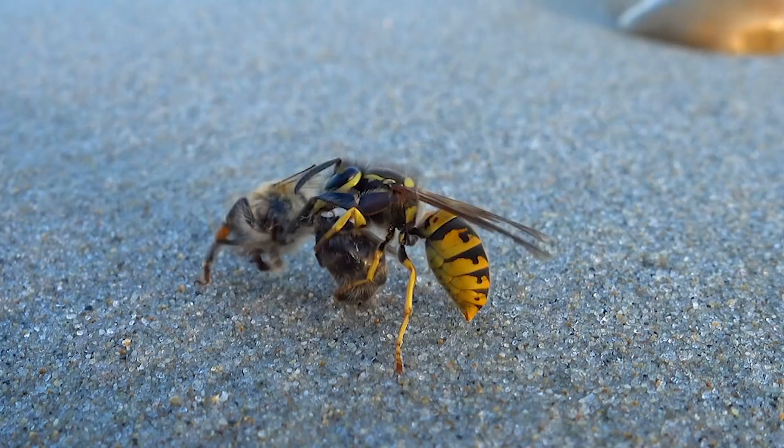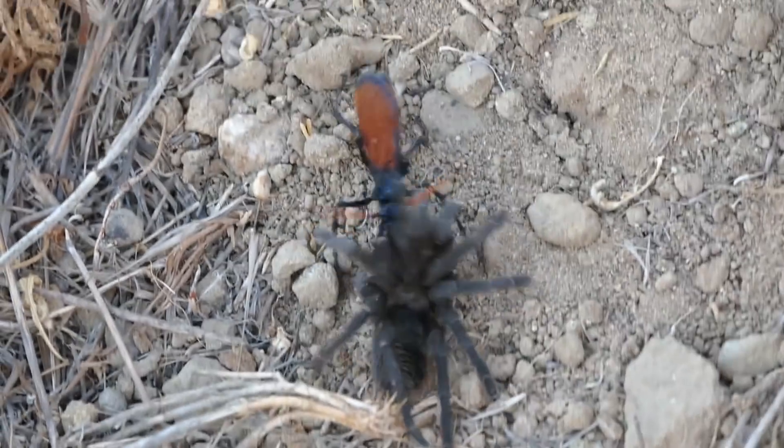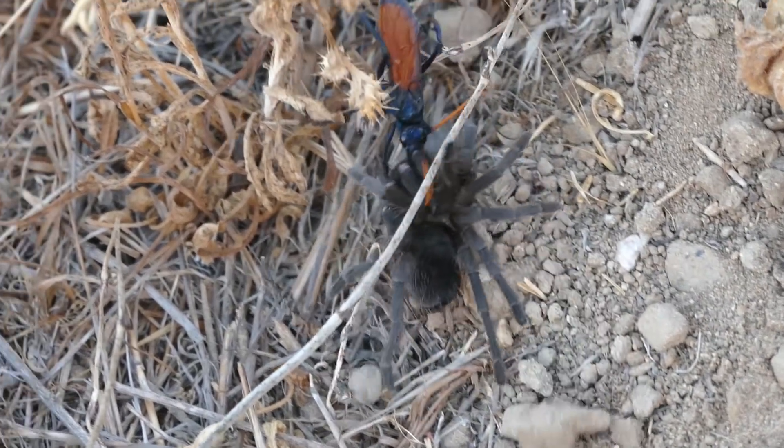Typically, these insects use their stinger to subdue prey before transporting it back to their nest. If the prey is too heavy to fly with, some wasps plant their feet on the ground and pull their prey home.